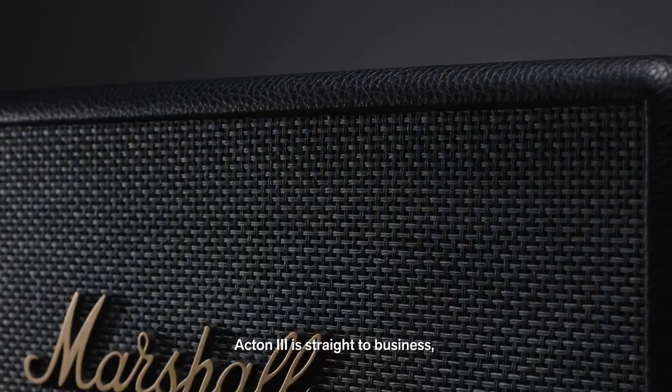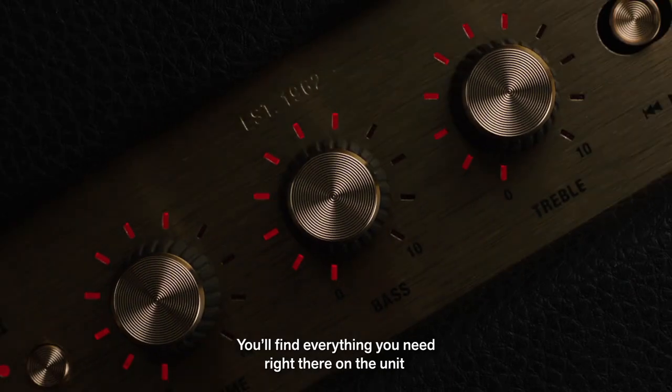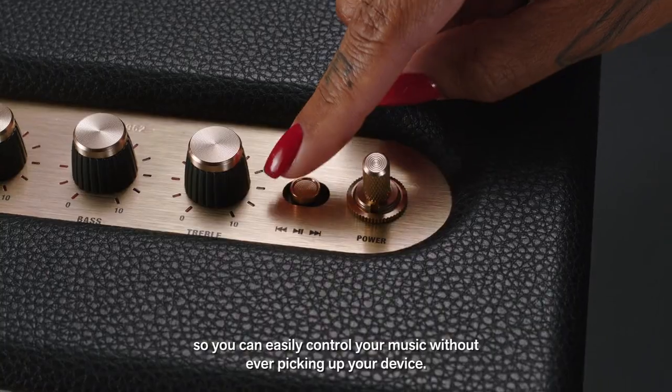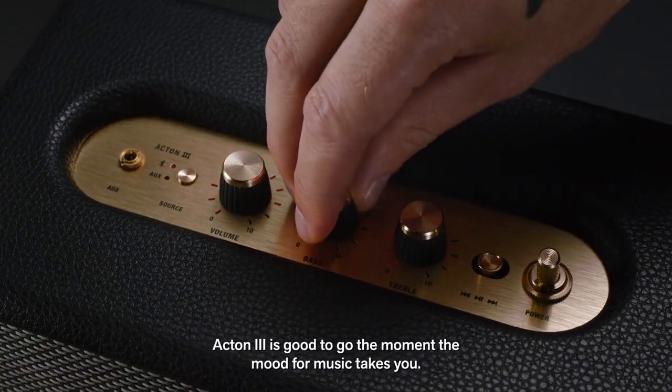Acton 3 is straight to business so you can just pair and play without the hassle of a complex setup. You'll find everything you need right there on the unit so you can easily control your music without ever picking up your device. Acton 3 is good to go the moment the mood for music takes you.